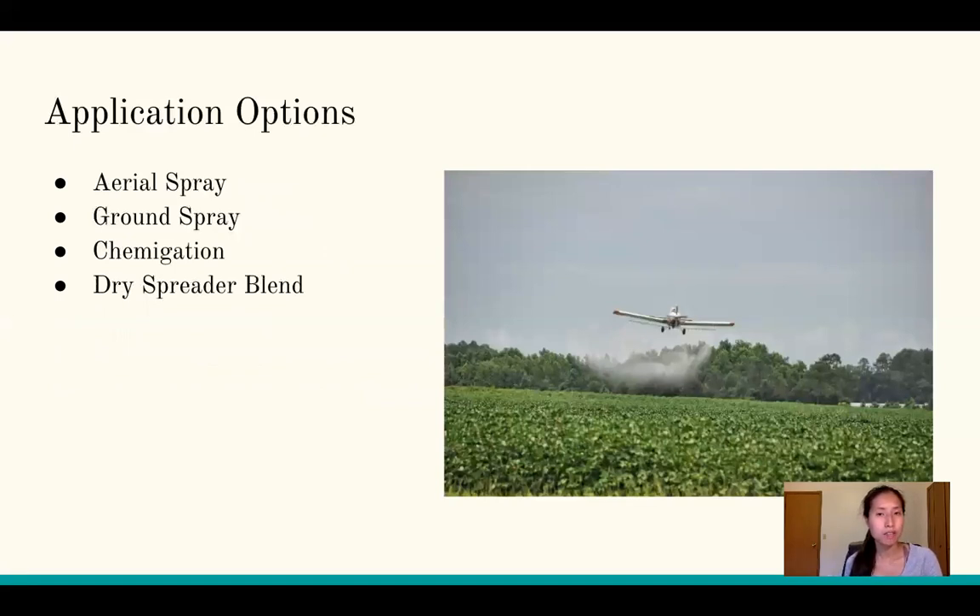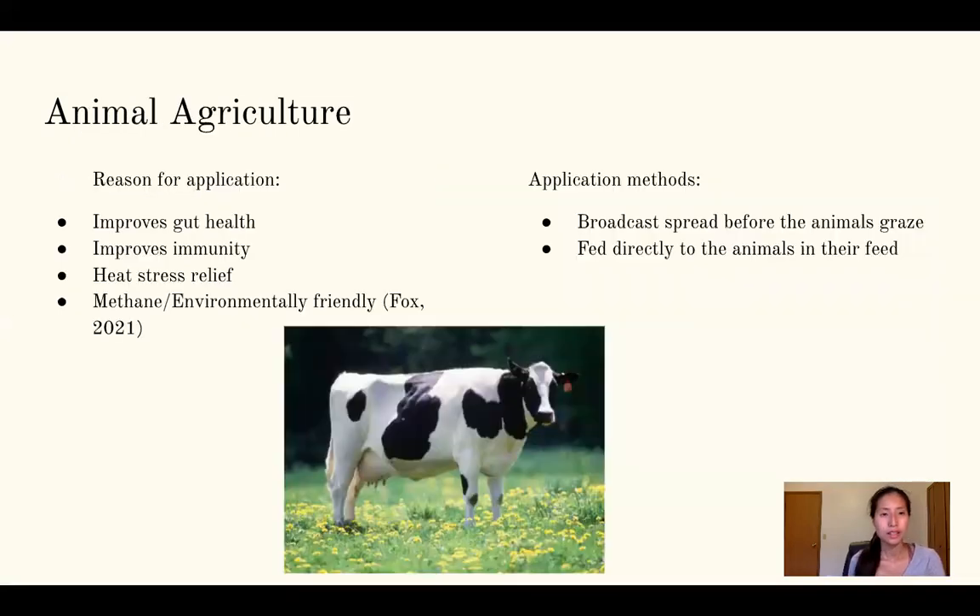For application options in a crop situation, you can aerial spray, ground spray, do chemigation, or dry spread blend — it all depends on your setup. For forages specifically, the most likely options are ground spray and aerial spray. I've mostly done chemigation in California using double-line drip, and in Michigan I can do some chemigation through the pivot, but ground spray or aerial spray are the main options available.